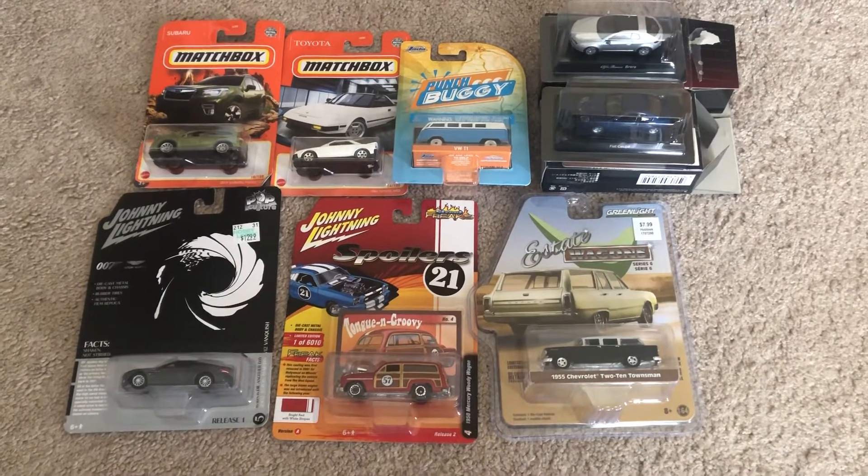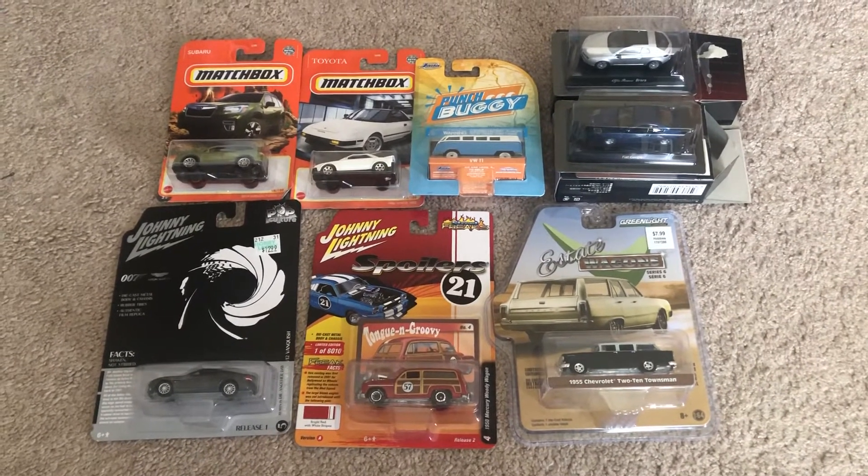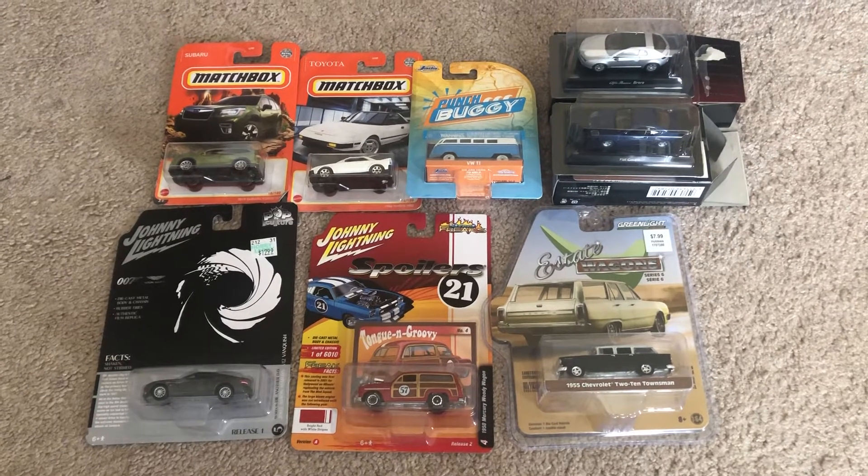Hey, what's up diecast fans? Joel20studios here. Today I bring you another diecast haul on these models that I've acquired.